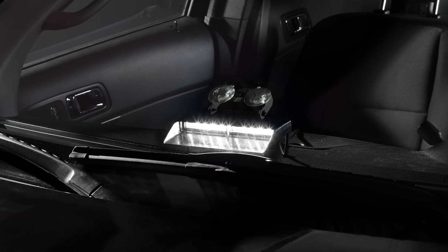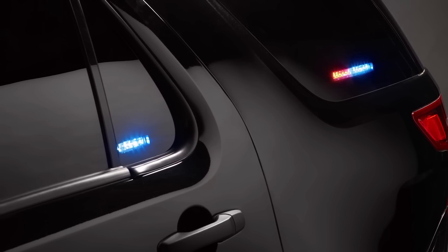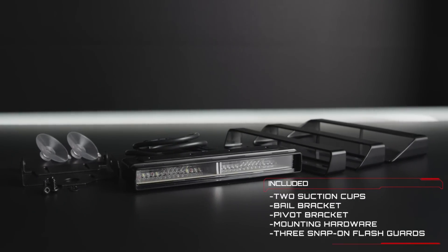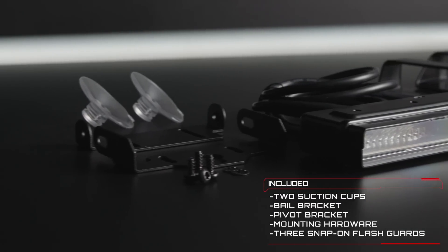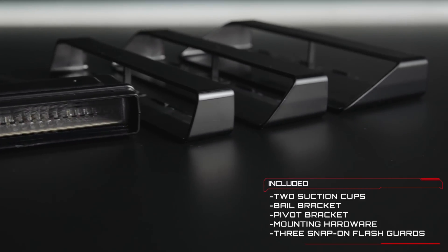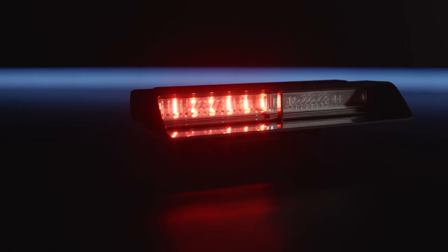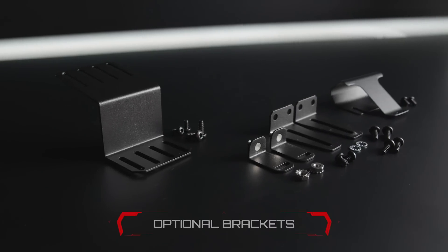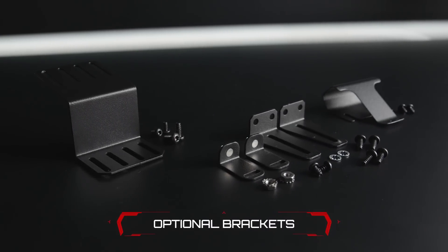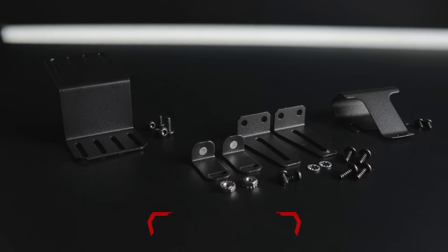Xtreme gives you versatile mounting, ideal for dash and deck, headliner, and window mount applications. Each model comes with suction cups, bail and pivot brackets, mounting hardware, and three different length snap-on flash guards designed to fit popular emergency vehicles, making installation flexible and quick. Optional visor, adjustable swivel, and headliner mounting brackets are also available and sold separately for even more versatile mounting options.